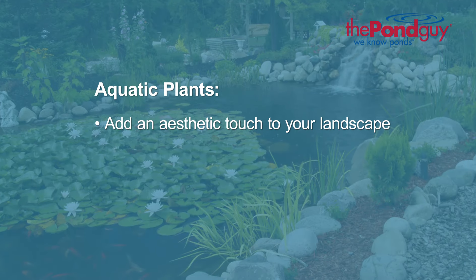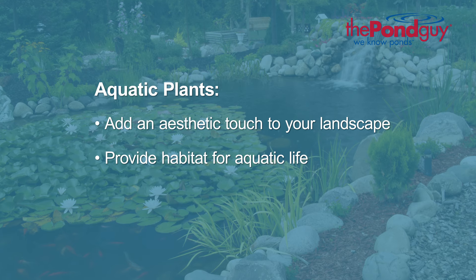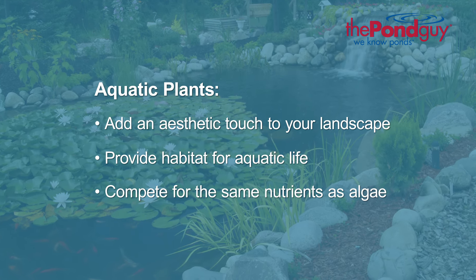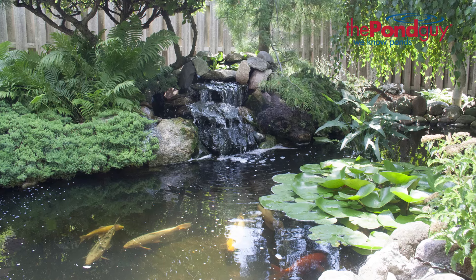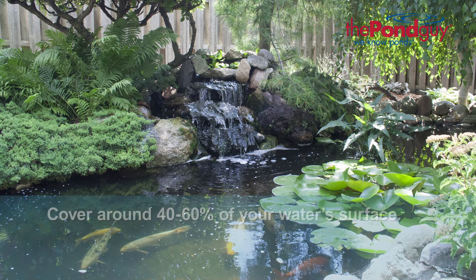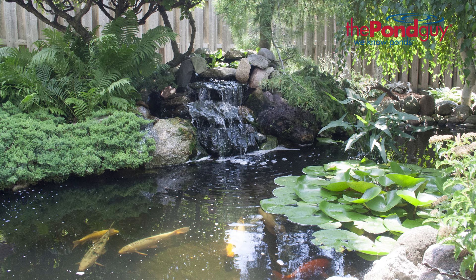Aquatic plants add an aesthetic touch to your landscape, provide habitat for aquatic life, and compete for the same nutrients as algae. When selecting plants for your pond, we recommend that you cover 40 to 60 percent of the water's surface. This should consist of the following mixture of plants.